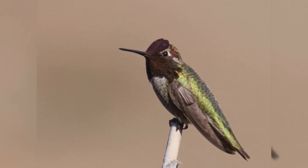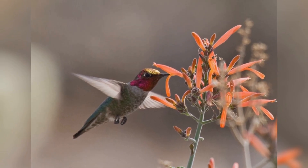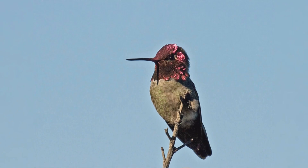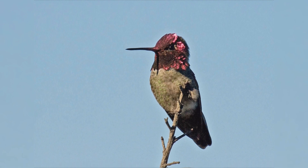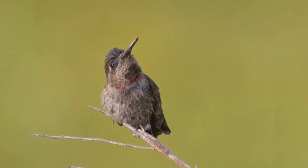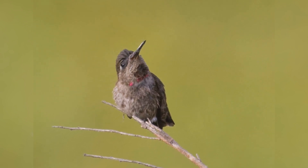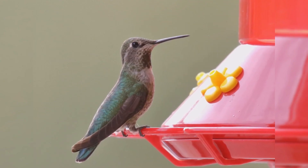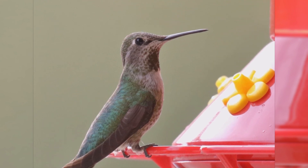Both genders are green above, and the underparts are gray, generously speckled with green on the flanks. Males in full breeding plumage have an iridescent pink throat, face, and crown. The edge of the throat feathers may flare out. Immature males have the ruby pink restricted to the throat and advancing over the forehead. Females have gray throats, usually with a patch of iridescent green feathers in the lower center. They feed on spiders and insects and nectar, especially hummingbird feeders.